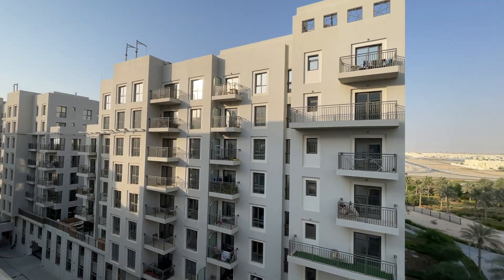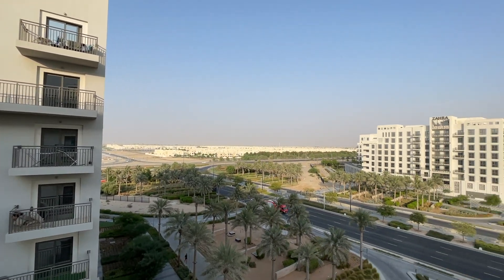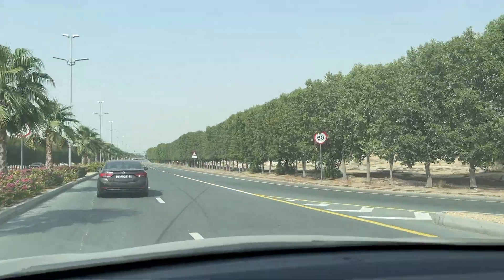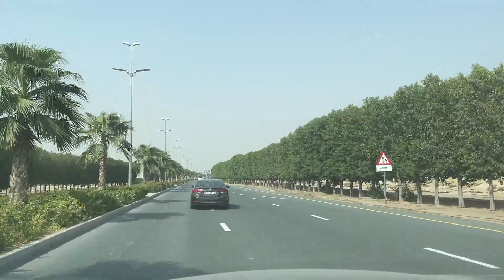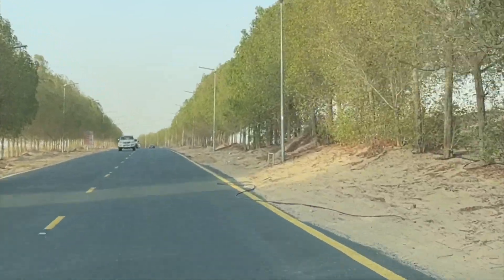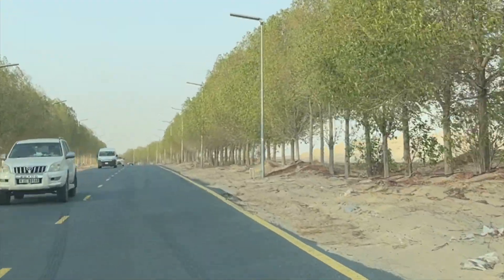We saw about 50 places in about three months — a few apartments and a few townhouses, keeping our options open. We were looking to rent a three-bedroom in Dubai.